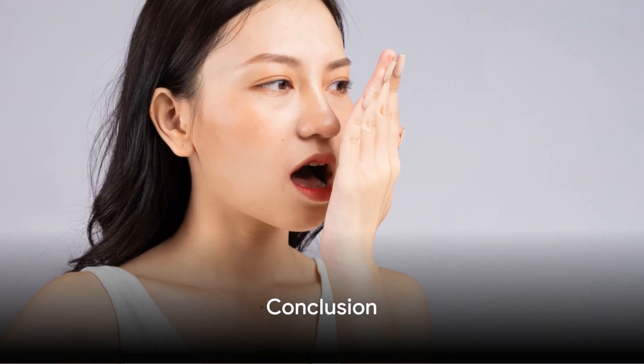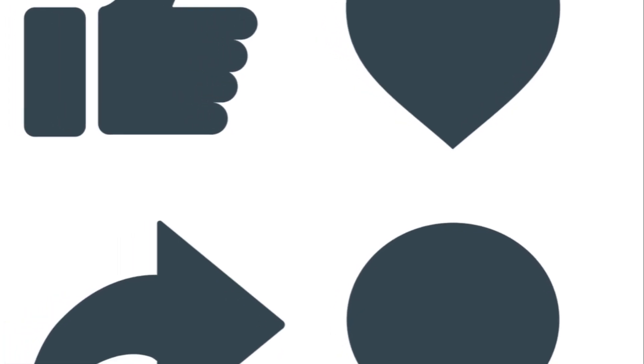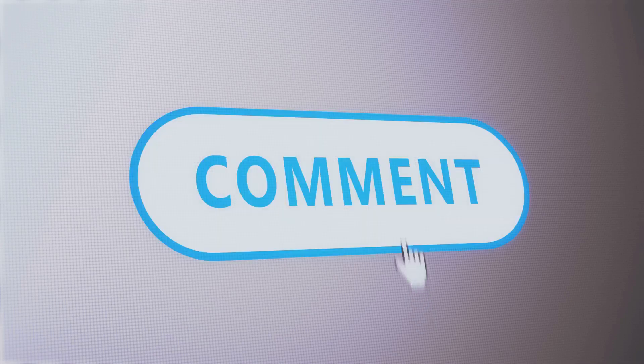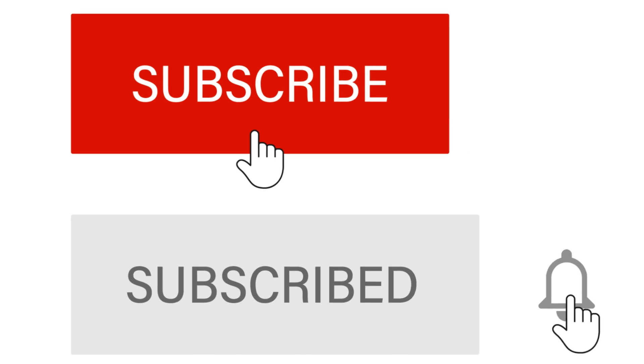Remember, knowledge is power, so why not empower others by sharing this information? Give a thumbs up if you found the information useful and don't forget to drop a comment. Stay updated on more such insights by hitting the subscribe button. Thank you.